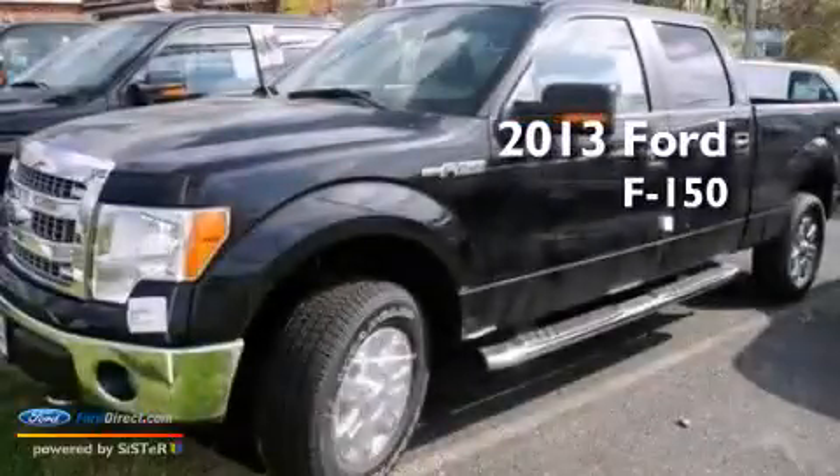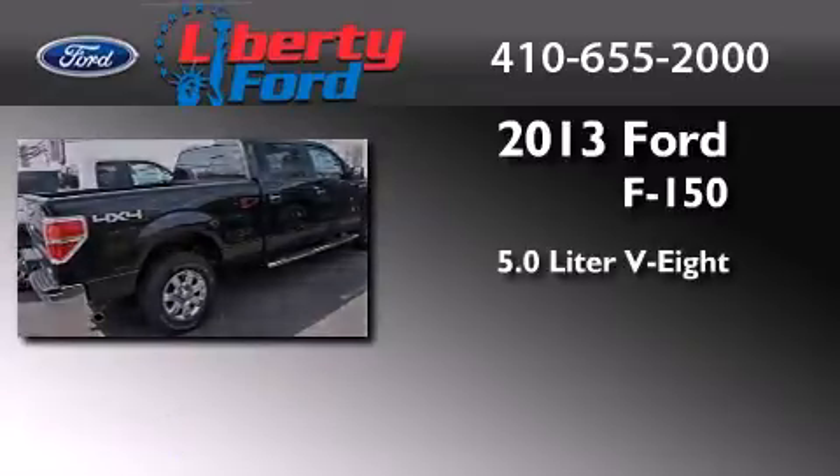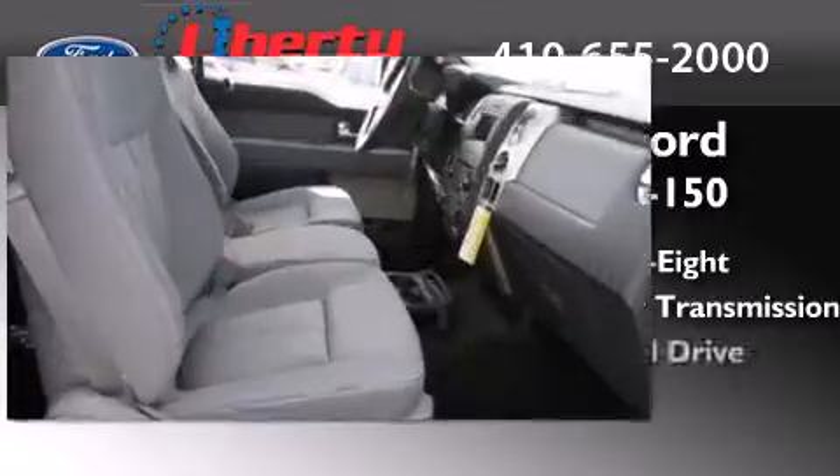This is a brand new 2013 Ford F-150. It features a 5.0-liter eight-cylinder engine, an automatic transmission, and four-wheel drive.